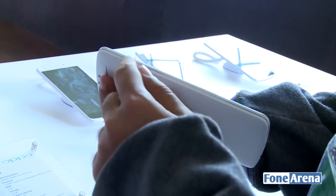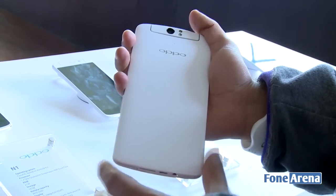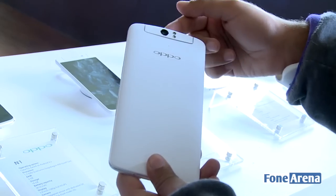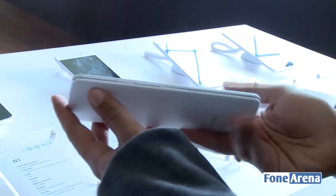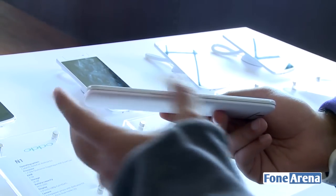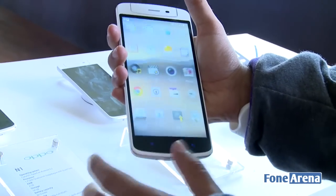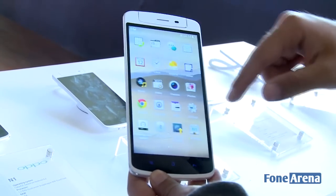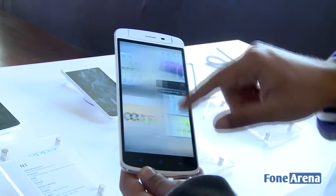On the side there's a SIM card slot. The back has a matte finish that feels very good in hand, with a dual LED flash on the reversible camera module and subtle branding. On the right side are the power key and volume rocker, with subtle chamfered edges very similar to the iPhone.